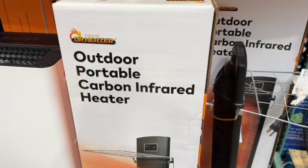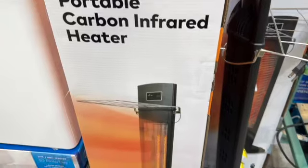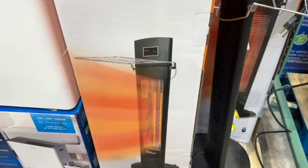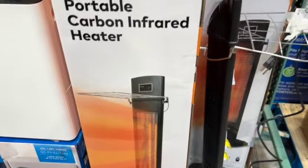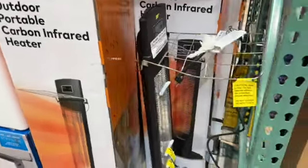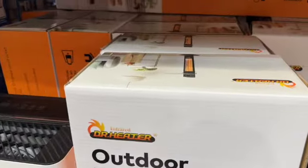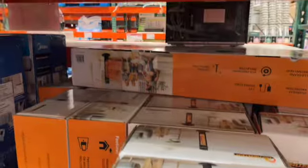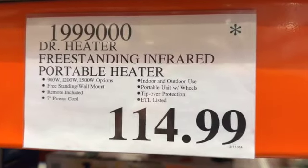Dr. Heater Outdoor Portable Carbon Infrared Heater. This has 900-watt, 1200-watt, and 1500-watt options, freestanding or wall mount, remote included, 7-foot power cord, indoor and outdoor use.